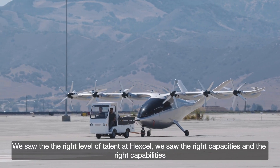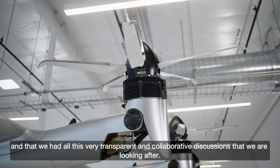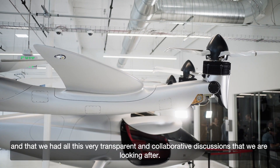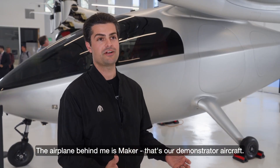We saw the right level of talent at Hexcel, the right capacities and the right capabilities, and then we had very transparent and collaborative discussions. The airplane behind me is Maker — that's our demonstrator aircraft.